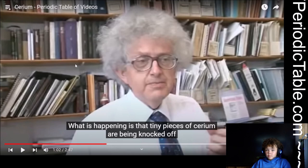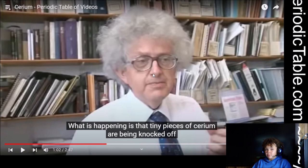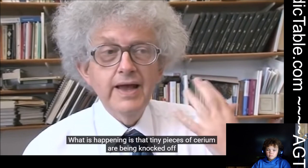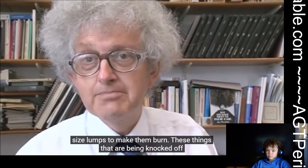It's also pretty cool that if you just hit it, it'll make sparks. I guess you have to hit it with quite a lot of force because he was saying it's not very easy to get it to spark, but once you get the hang of it, it's pretty nice. What's happening is that tiny pieces of cerium are being knocked off and in the air they just burst into flames. The property is not so much that it forms a spark, but that you can knock off the right size lumps to make them burn.